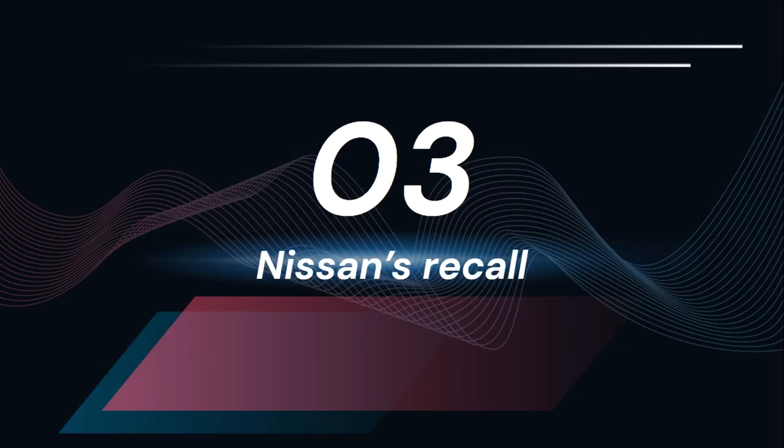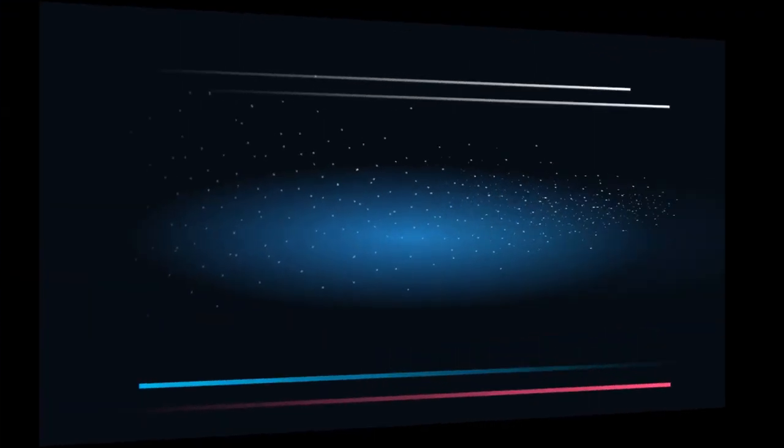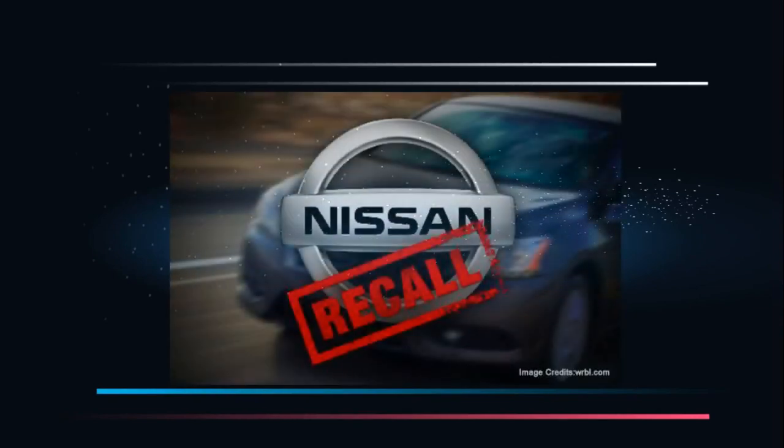Nissan's Recall. For over two years, Nissan recalled over a million cars thanks to a software glitch in the airbag sensory detectors. Practically, the affected cars were unable to assess whether an adult was seated in the passenger seat and consequently would not inflate the airbags in case of a crisis.